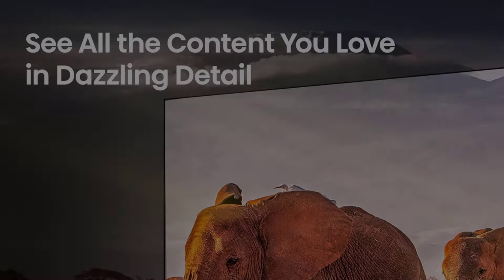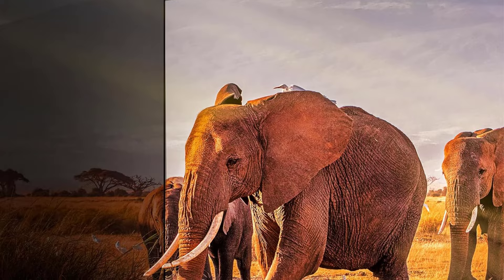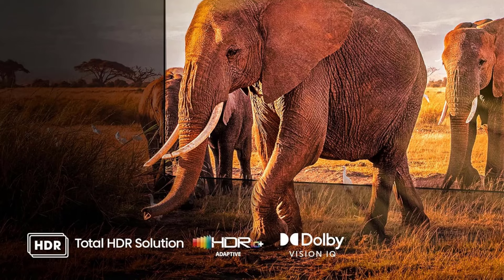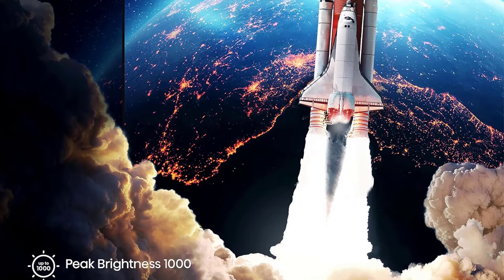However, its viewing angle is limited, making it less suitable for wide-seating arrangements. The U7K runs on the Google TV interface, which is fast, easy to use, and offers a great selection of streaming features to help you find your favorite shows. It's also excellent for gaming, thanks to its support for Dolby Vision HDR at 120Hz and two HDMI 2.1 ports, both capable of 4K at 144Hz with VRR. This makes it an ideal choice for PC gamers with powerful rigs and for use with the latest consoles.